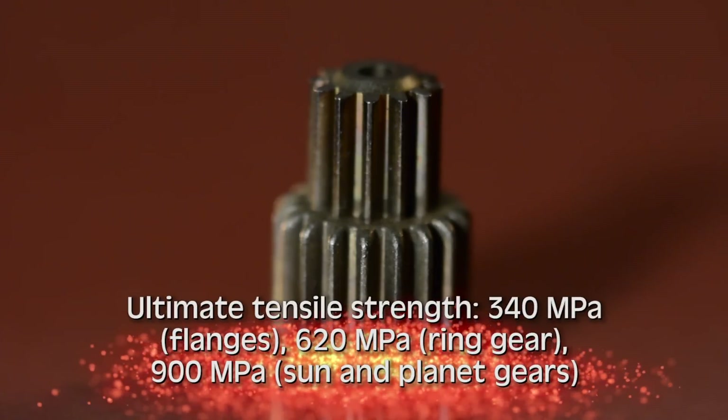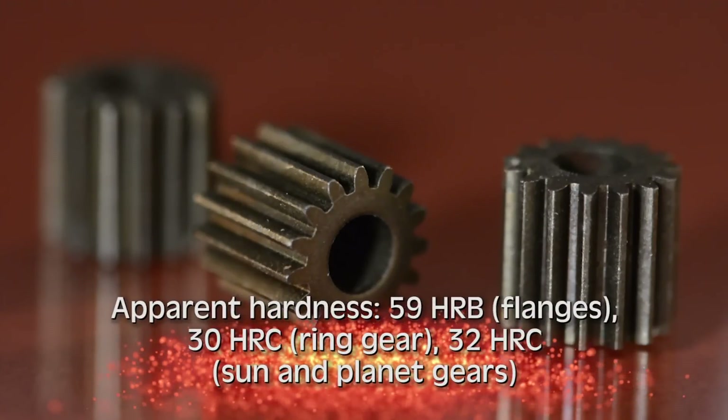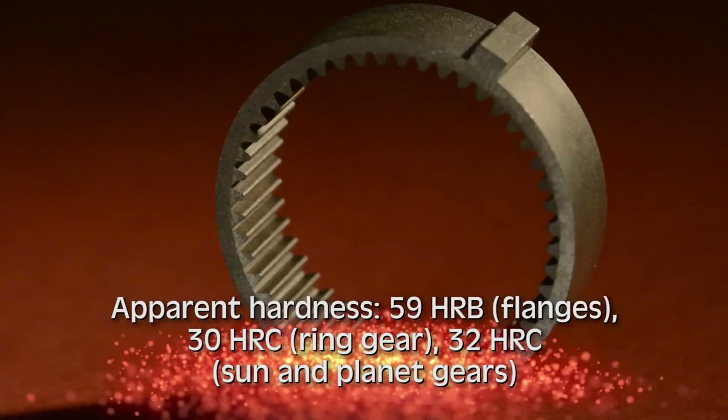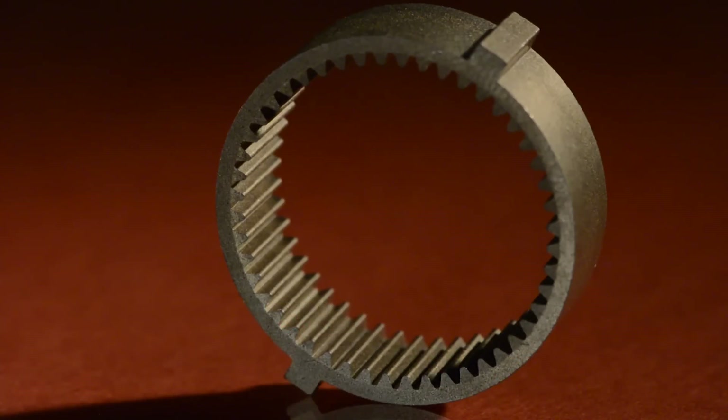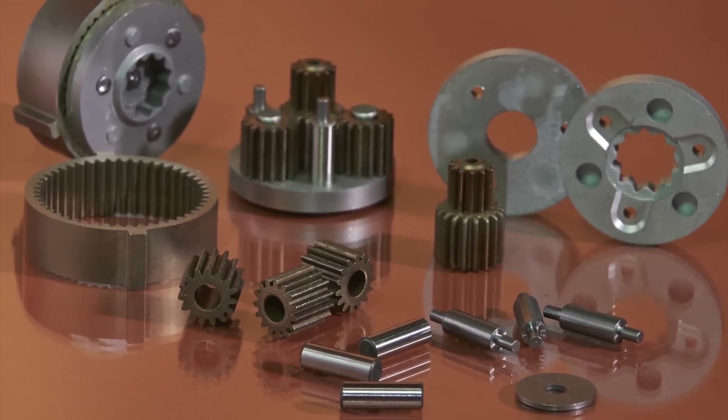The sun gear and the planet gears are heat-treated to increase their strength. The lower hardness requirement on the ring gear allows it to be made of a center-hardened powder. Tight tolerancing is essential for the gear set's virtually noiseless operation.